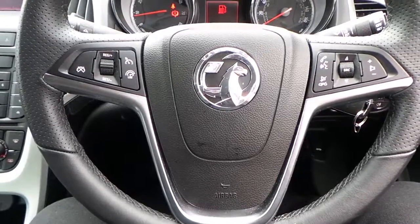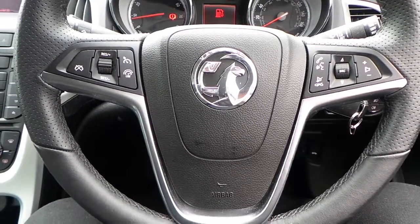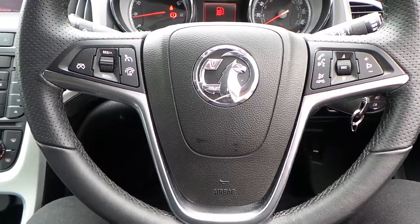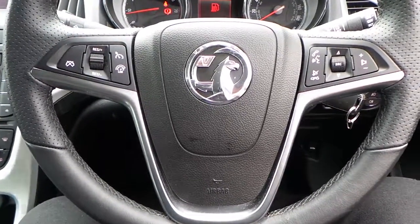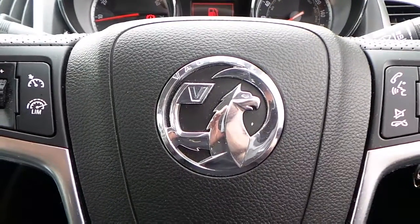If you would like any more information on this 65 plate Vauxhall Astra 1.4 16 valve SRI, 5 door model finished in sovereign silver, please contact us here at Pentagon Vauxhall in Manchester. Thank you very much for viewing.